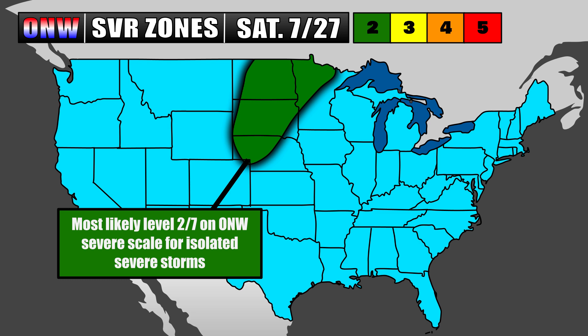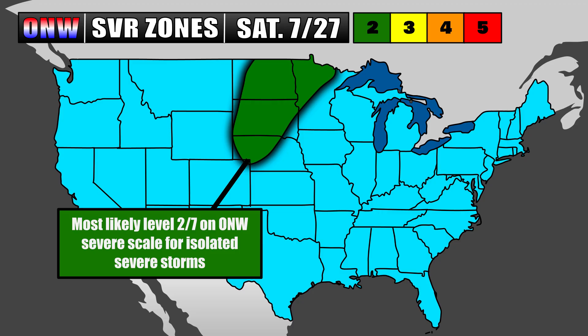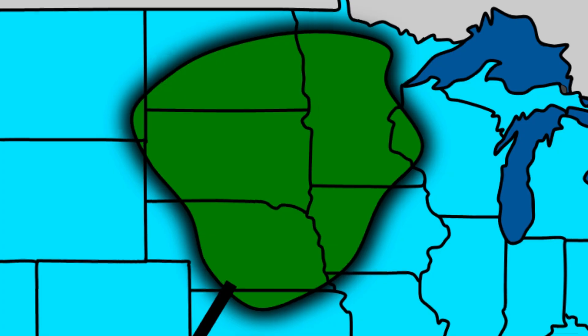Heading towards Saturday, July 27th, the most likely level two of seven — which means isolated severe weather is expected on my custom O&W severe scale — is looking like it's going to extend from around Nebraska up there to parts of north-central Minnesota, and in the Dakotas as well. Be ready, mainly a wind and hail threat there. Heading into Sunday, things get a little less certain day by day, but Sunday afternoon into the evening it looks like that same general area, now including more spots in parts of Wisconsin, Iowa, maybe down towards northern Kansas.